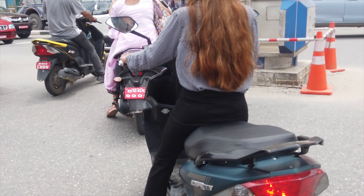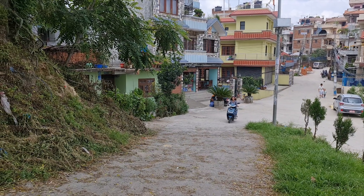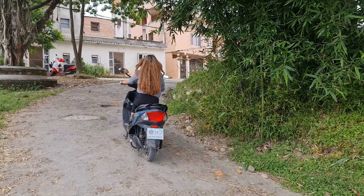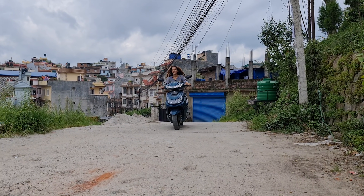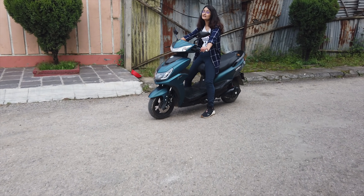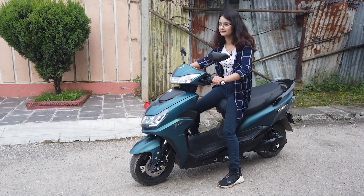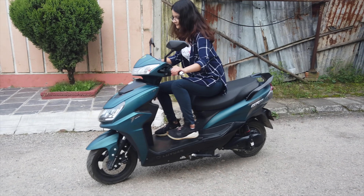We are going to run a full test of the scooter on the ring road. It has good pulling capacity and an ergonomic seating arrangement. It is really comfortable, with a single spring oil hydraulic shock absorber giving a very premium feel.